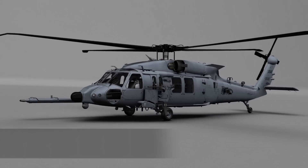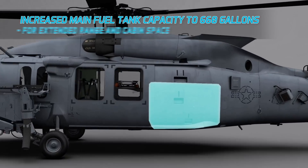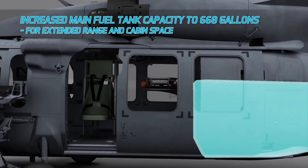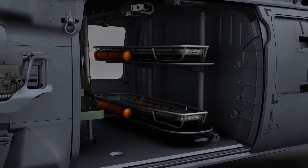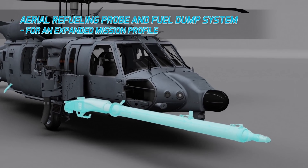Increased maximum gross weight for greater mission payload capacity. Increased main fuel tank capacity to 660 gallons for extended range and more usable cabin space. Aerial refueling probe and fuel dump system for an expanded mission profile.